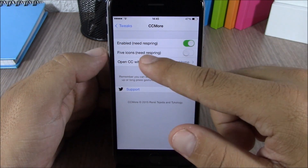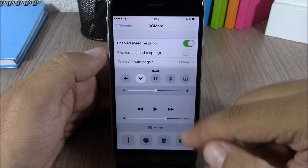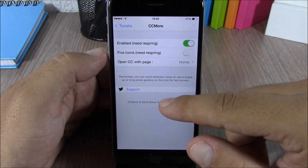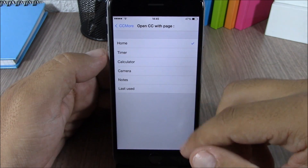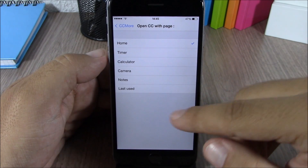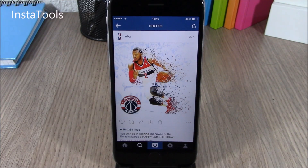If we go to the settings of this tweak, you can see there is an enable button. You can also enable five icons — if you enable this it will add one more icon to the quick launches, adding the Notes icon. Lower down, you can choose on which page you want to open your control center: Home, or any of these — Timer, Calculator, Camera, Notes, or Last Used.